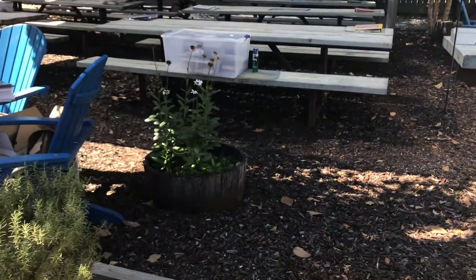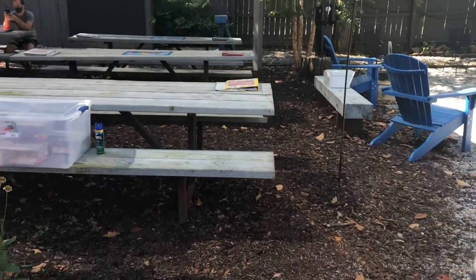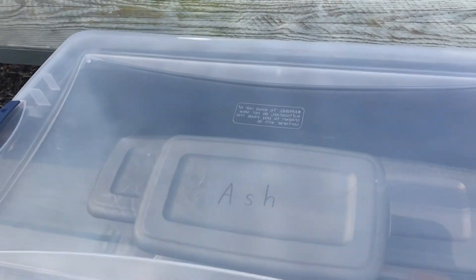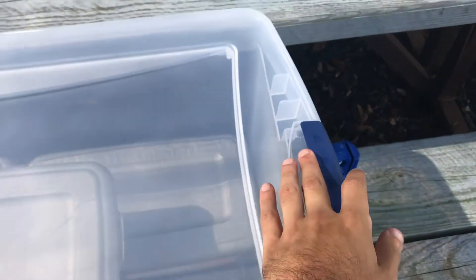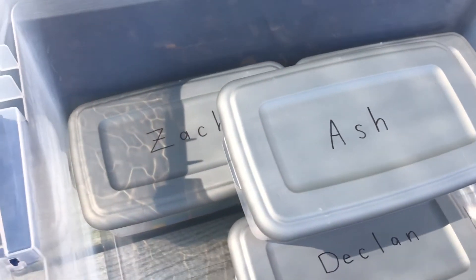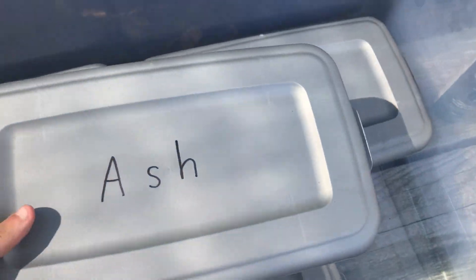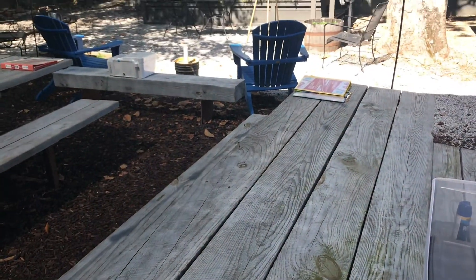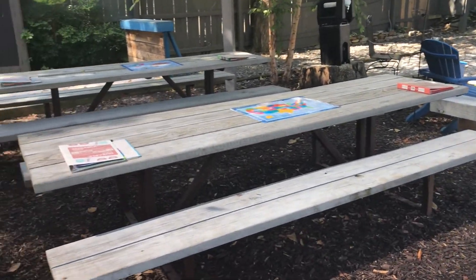So here is our entrance. And here is where we keep each of our students individually separate. Classroom supplies — so each day I will set this out at a student's space. Here's Ash's space. As you can see, we've got lots of distance between each of our classmates.